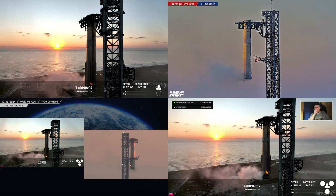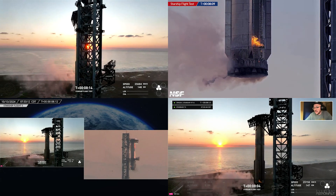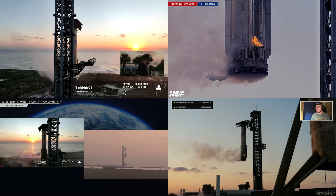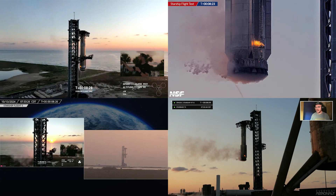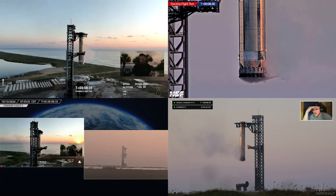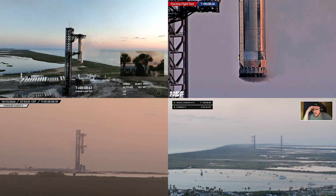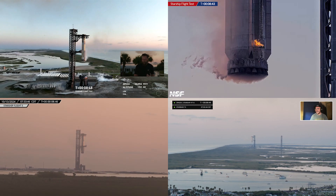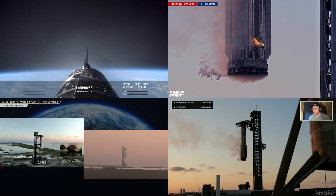We are still going wild everywhere. This is a day for the engineers! This is a live view of the Super Heavy Booster as it has just been successfully caught back at the very same launch tower it just came from. I believed in this. This is a live view of the booster. All six Raptor engines on ship are under full power. Nominal orbit insertion!